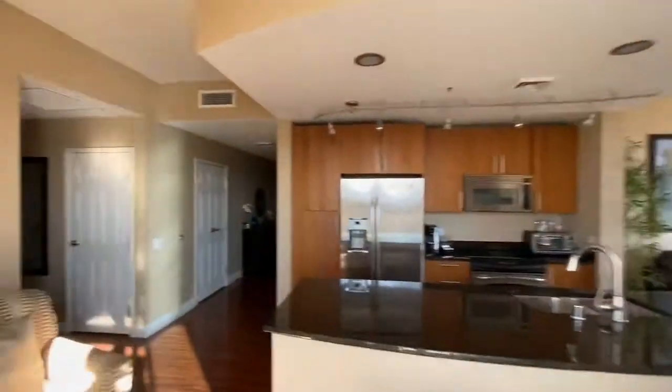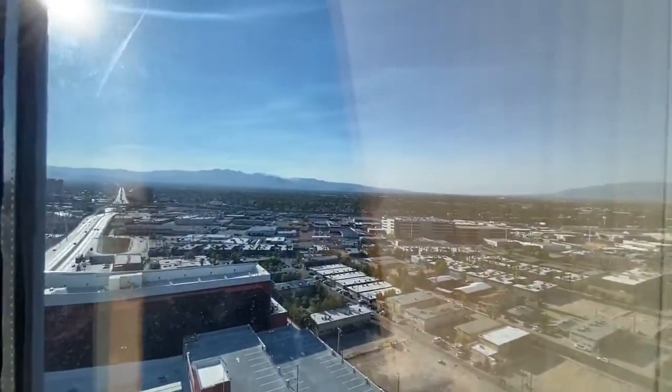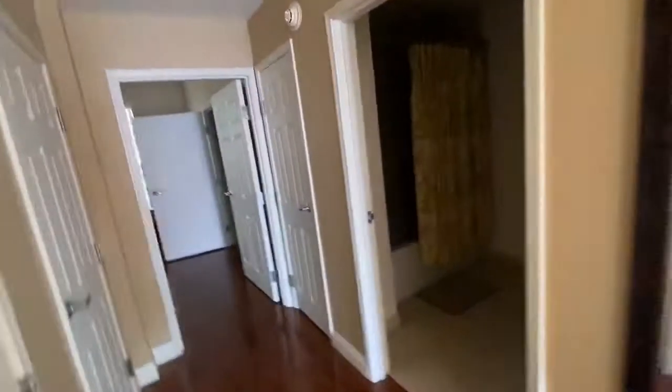Again, we're on the 21st floor, 2101 here at the Allure, the northernmost part of the Las Vegas Strip. There's a storage closet there, and a washer and dryer right there. That's your front door. Again, this is a fully furnished unit — all of this furniture will be included with your purchase. So when you're ready to buy, you don't need to buy furniture because it's already here for you. Very nice furnishings.